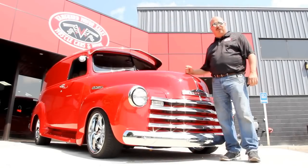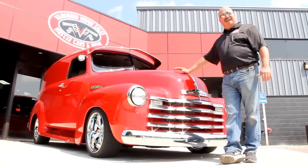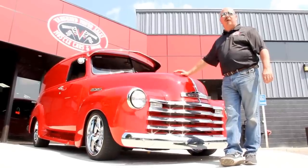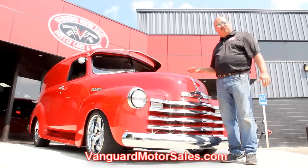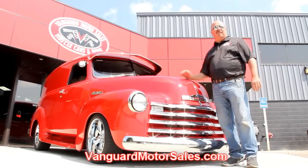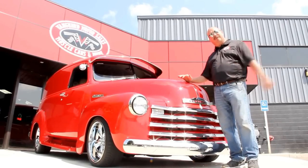We're out here with this '50 Chevy delivery van. This baby is hot. If you want to see about a hundred pictures of it, go to our website at VanguardMotorSales.com. We're going to put it up in the air, take pictures of the underneath side, under the hood, the interior. We're going to show you everything you need to see so you can make a good decision on your purchase. So come on up, let's take a look.